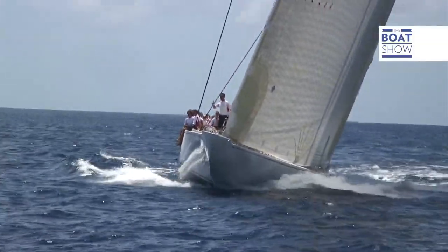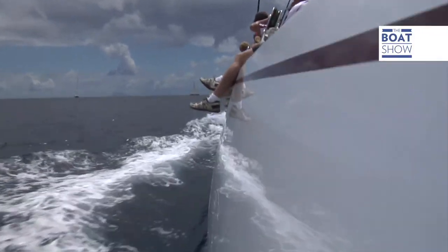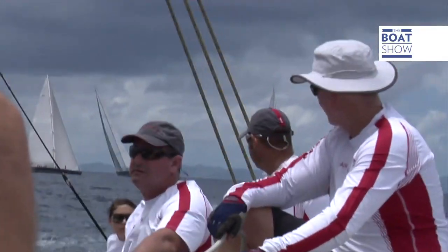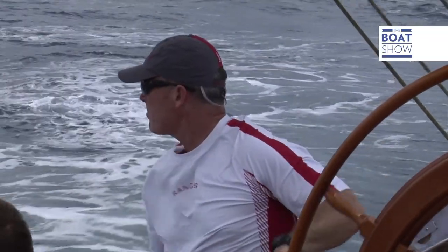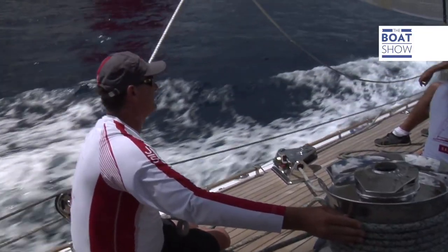The body is made of steel, faithful to the original. The main mast was provided by Southern Spars. Ranger is a 120-ton superyacht, 41 meters long.